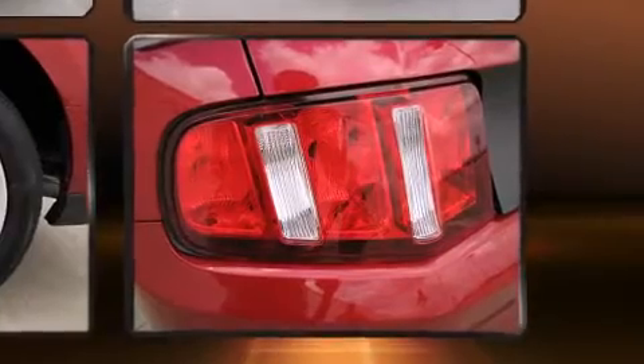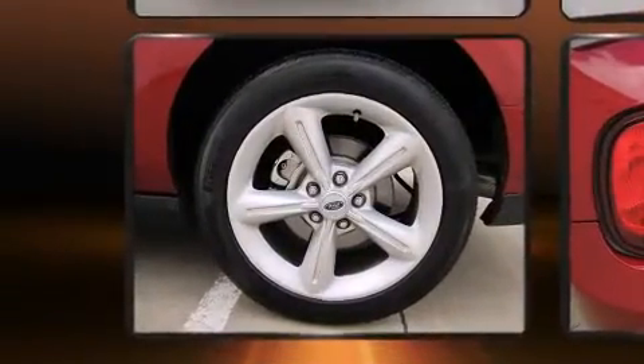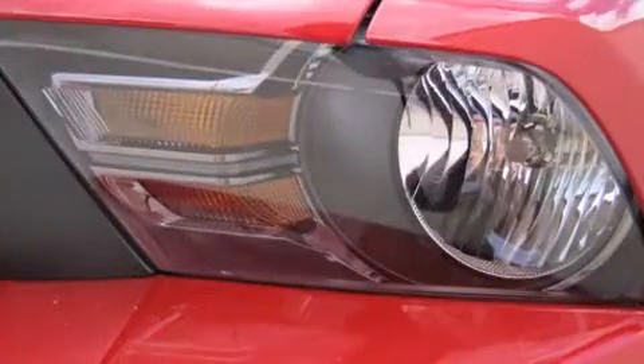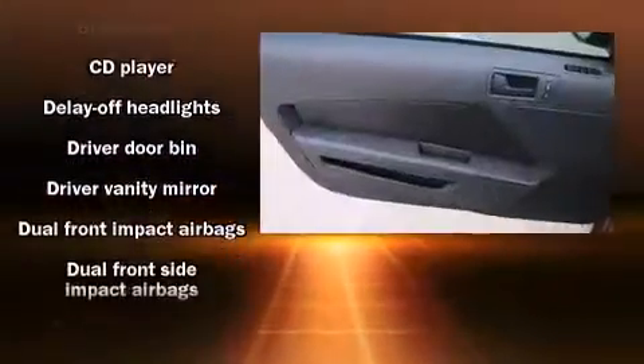Top features include cruise control, delay off headlights, one-touch window functionality, remote keyless entry, and power windows. You and your passengers will enjoy the stereo system, which includes a CD player with AM-FM radio and four well-positioned speakers.